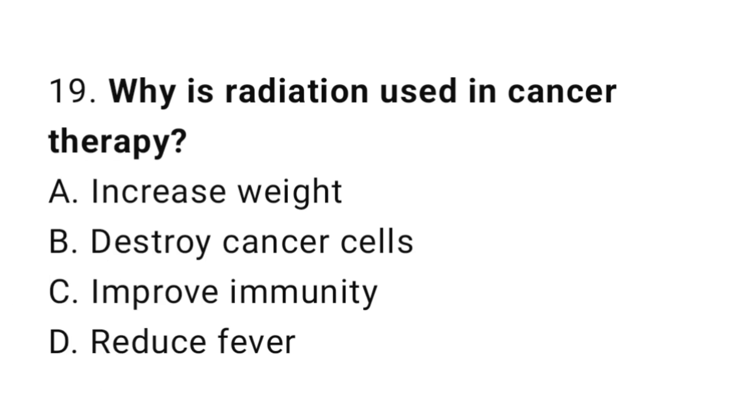Question number 19. Why is radiation used in cancer therapy? The correct answer is B. To destroy cancer cells.